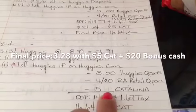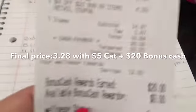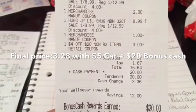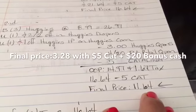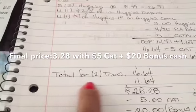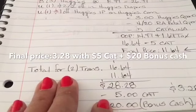My out-of-pocket was fourteen ninety-seven plus one sixty-seven in tax, making the total sixteen sixty-four. After I paid, it gave me another five dollar Catalina. My final price for the second transaction was eleven sixty-four. Adding both transactions together: sixteen sixty-four plus eleven sixty-four brings my total to twenty-eight twenty-eight.